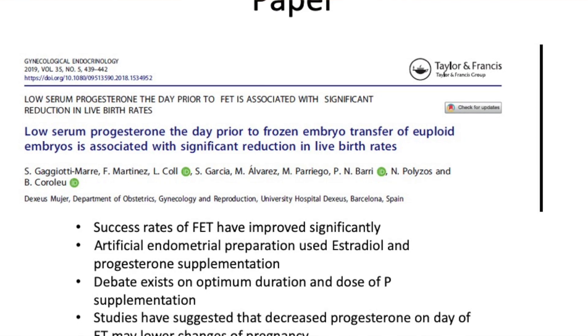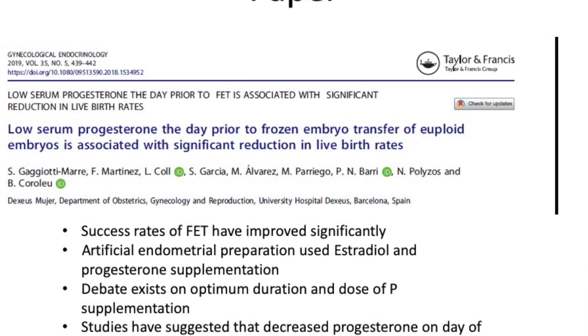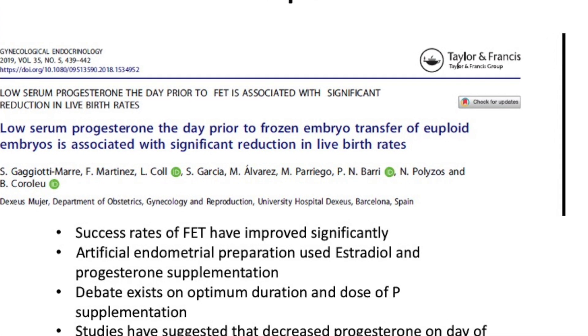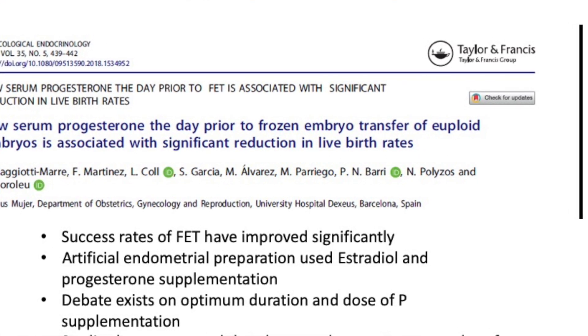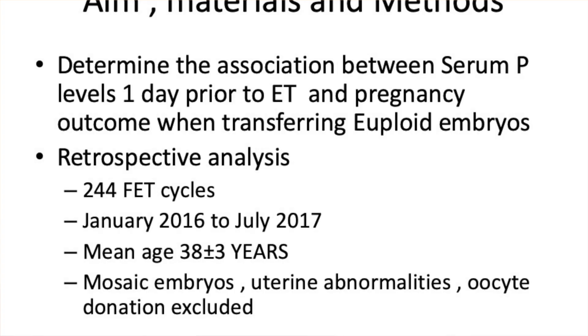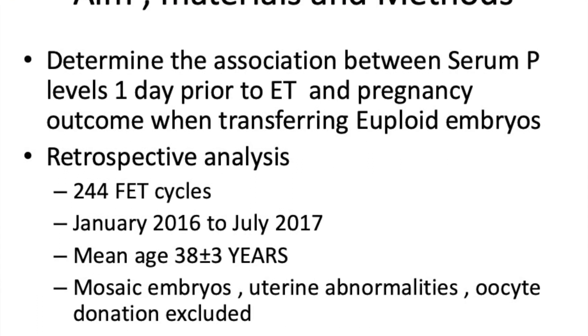The aim of this study was to determine the association between serum progesterone a day before embryo transfer when transferring euploid embryos. It was a retrospective analysis of 244 FET cycles from January 2016 to 2017, with a mean age of 38 plus or minus two years. Single and double embryo transfers were all put into the same group and analyzed with very much similarities.